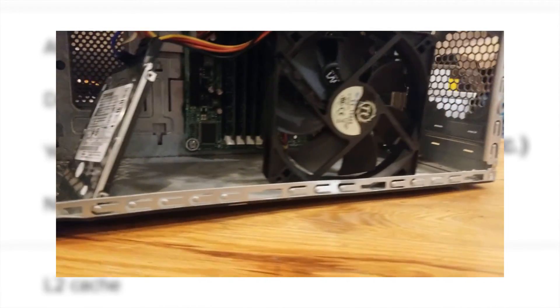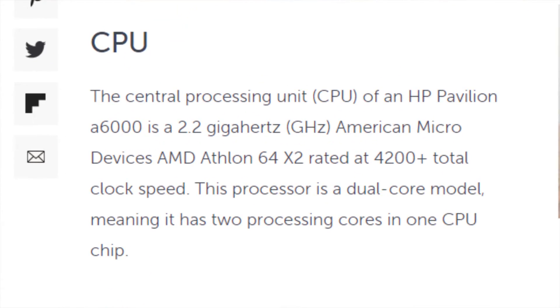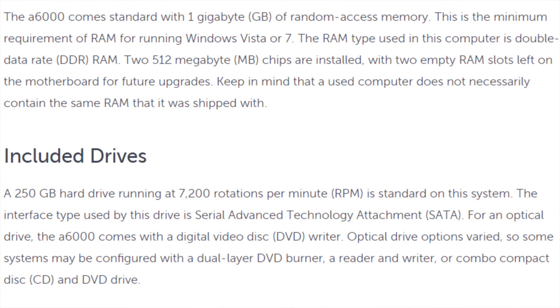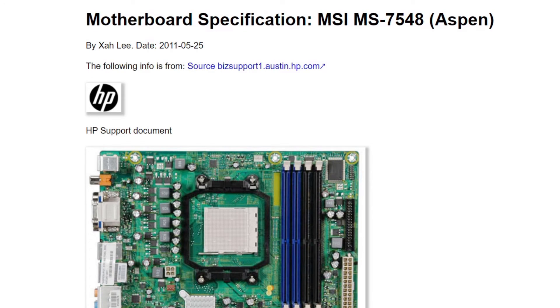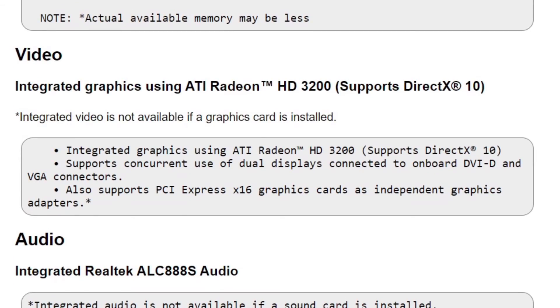Either way, the computer that I picked up was far from stock. It seemed that this computer originally shipped with a 2.2GHz dual-core AMD Athlon 4200 Plus, two 512MB sticks of DDR2 memory, a 250GB 7200RPM hard drive, and no dedicated graphics solution. Instead, the graphics were integrated onto the Aspen MSI MS7548 motherboard which had the ATI Radeon HD3200.